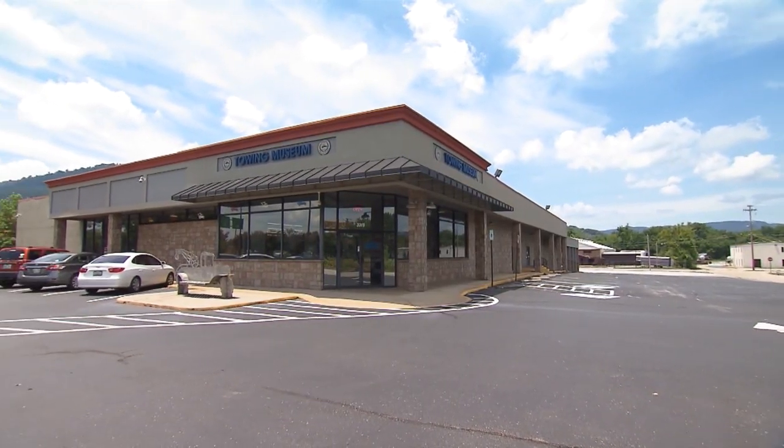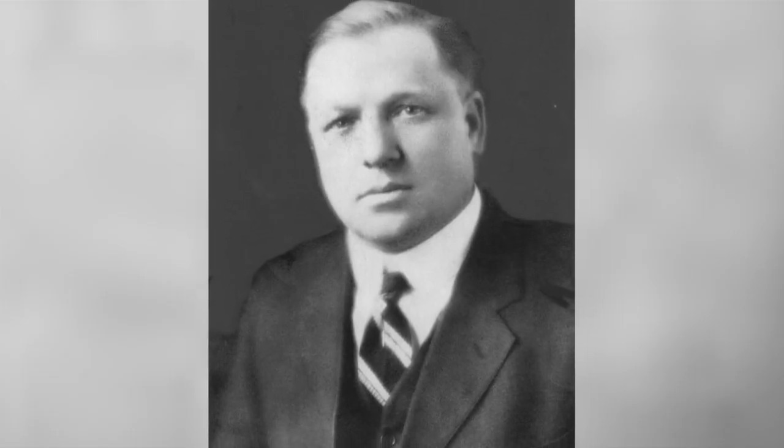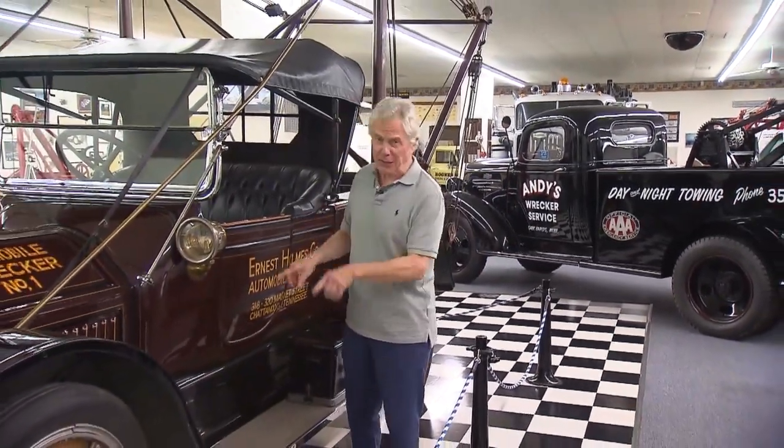The museum is in Chattanooga for good reason — the tow truck was invented here, thanks to an interior decorator and mechanic named Ernest Holmes. In a way, this is how it all started. Holmes opened a garage to work on cars and realized after a while it'd be easier to bring the cars to him rather than work on them in the field.